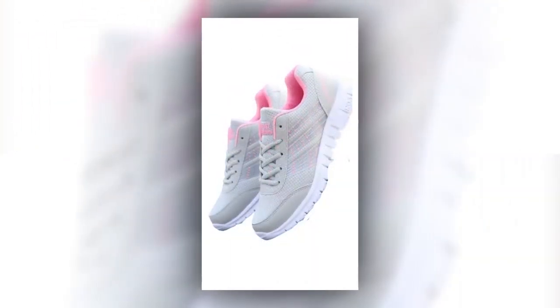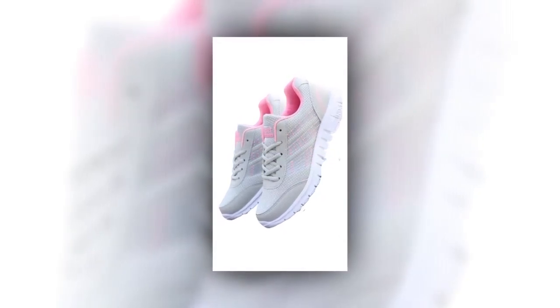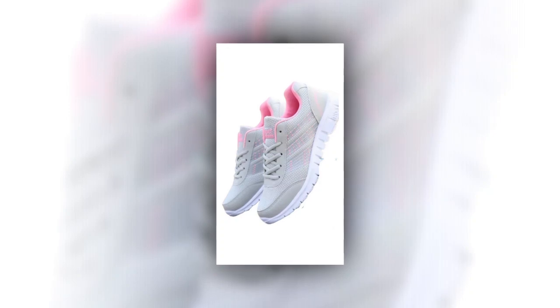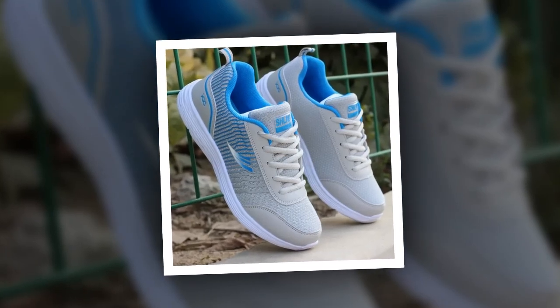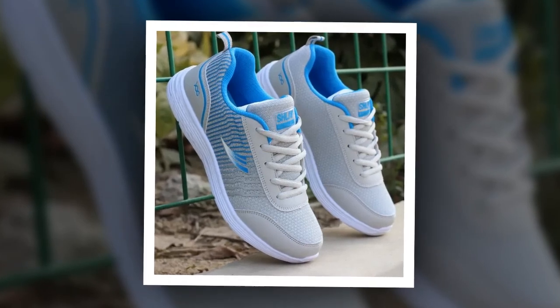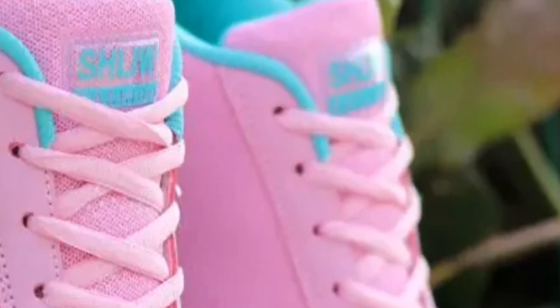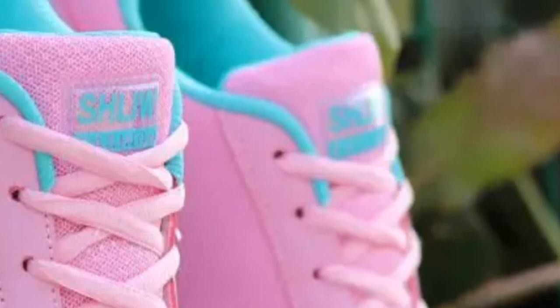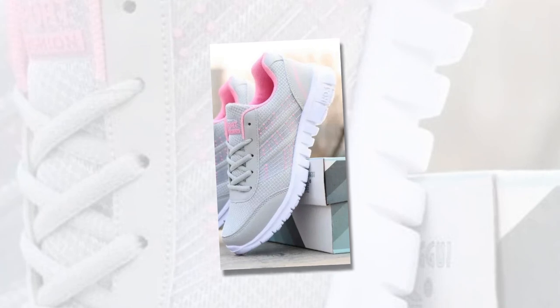Whether you're running errands, hitting the gym, or just going about your daily routine, these sneakers have got you covered. Here are some real user testimonials from those who've tried and tested the QRLQHY sneakers. One user says: 'I've been wearing the QRLQHY sneakers daily for my job as a retail worker, and they've made a world of difference. The breathable mesh keeps my feet cool, and I love how light they feel even after an 8-hour shift.' Another user shares: 'These are my go-to shoes for travel. Whether I'm exploring a new city or just running errands, they're stylish and so comfortable.'